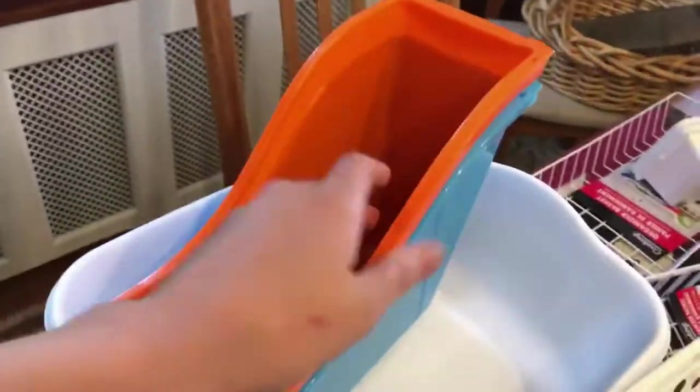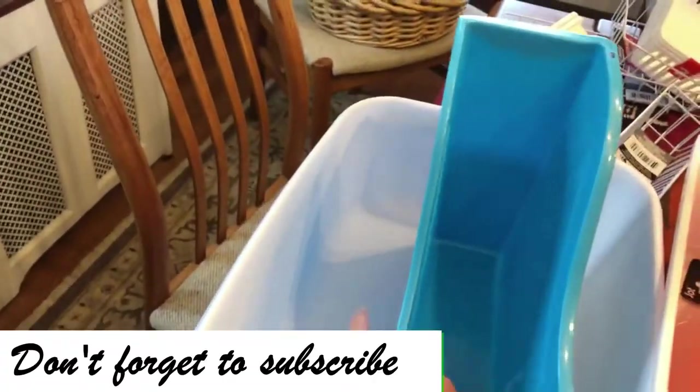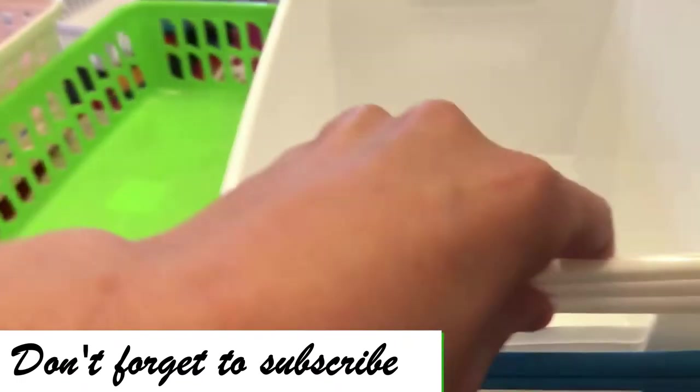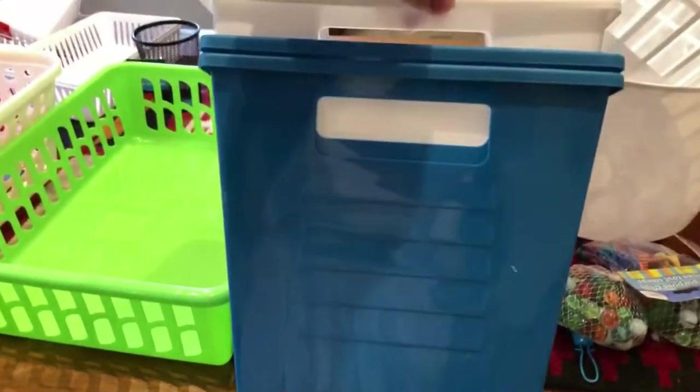I got these two things — I think I'm going to spray paint them because I really don't like the color, or maybe I'll just leave them. These are going to go under my cabinet or in a cabinet drawer to hold stuff. I also got these locker containers — one, two, three whites and two blues.